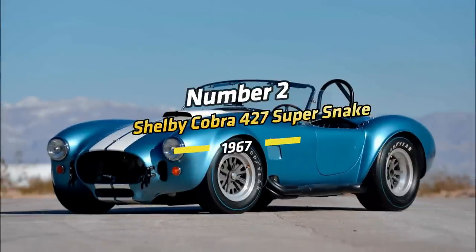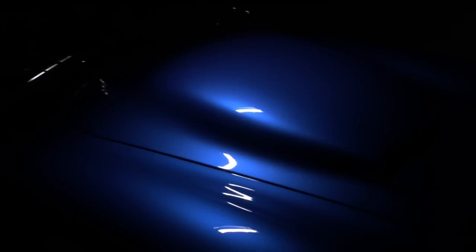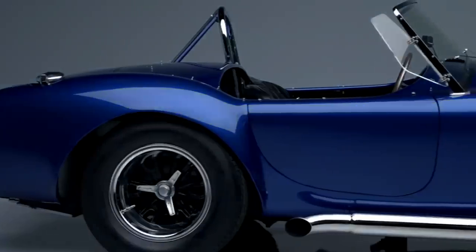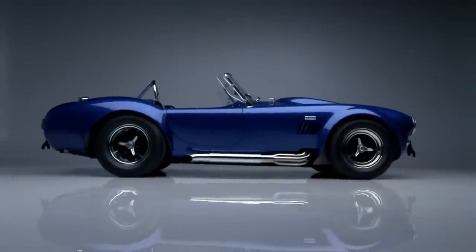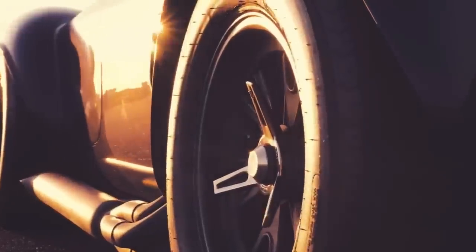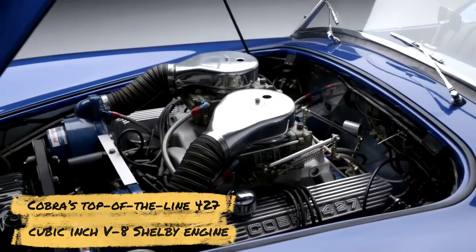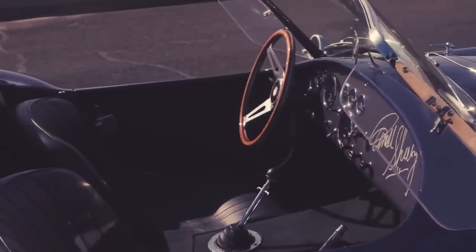Number 2: Shelby Cobra 427 Super Snake, 1967. The Super Snake also deserves a place on this list. A limited number of these cars were built, which is why it still carries the title of one of the rarest American muscle cars in history. One of Carroll Shelby's goals was to have the fastest and neatest car on the road, and he reached that goal when he introduced the Shelby Cobra 427 Super Snake in 1967. There were only two units built, and in essence the car was a modified race car for street use. The Super Snake was powered by Cobra's top-of-the-line 427-cubic-inch V8 Shelby engine. For extra power, Shelby added a pair of Paxton superchargers which doubled the output to 800 horsepower.